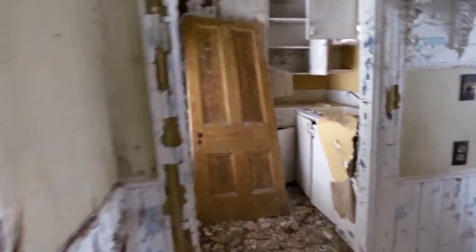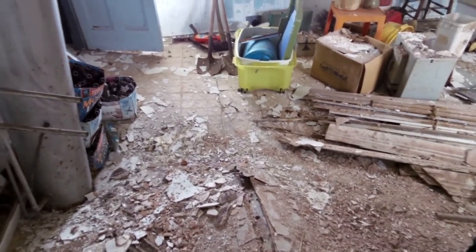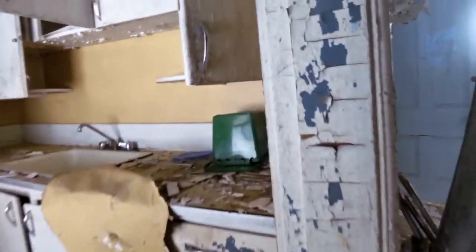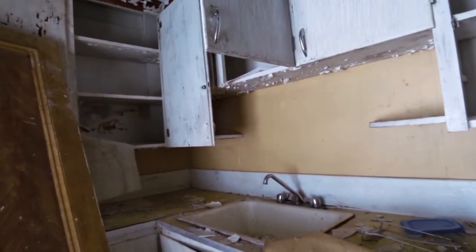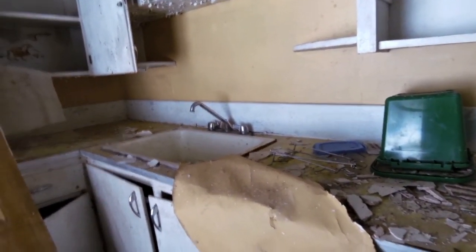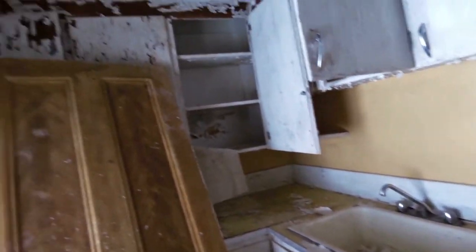There are some things in here I need to get through — my wife wants me to pull out. This is completely caving here, the floor. I have no idea what is safe in here to walk in anymore. This is a tiny kitchen. This sink is actually still a good old cast iron sink — deep sink there. There's a hole up there to the outside.